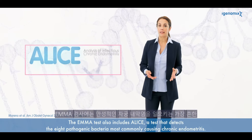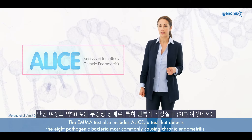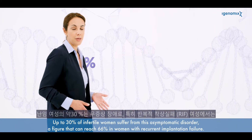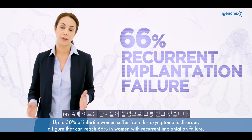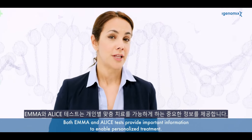The EMMA test also includes ALICE, a test that detects the eight pathogenic bacteria most commonly causing chronic endometritis. Up to 30 percent of infertile women suffer from this asymptomatic disorder, a figure that can reach 66 percent in women with recurrent implantation failure. If pathogenic bacteria are detected, the ALICE report recommends appropriate treatment.